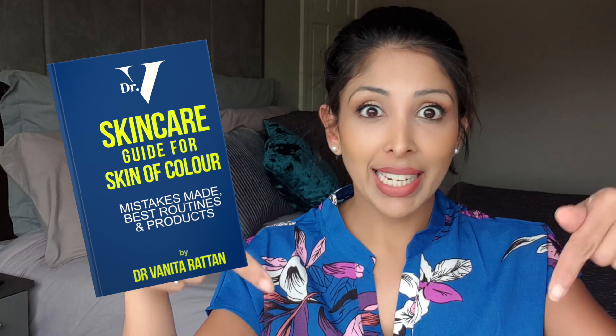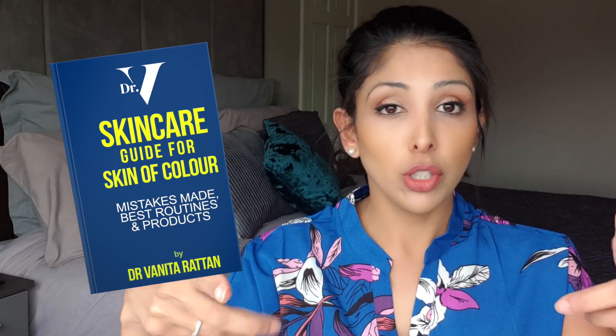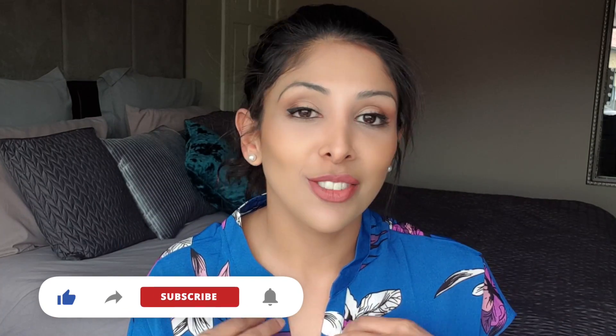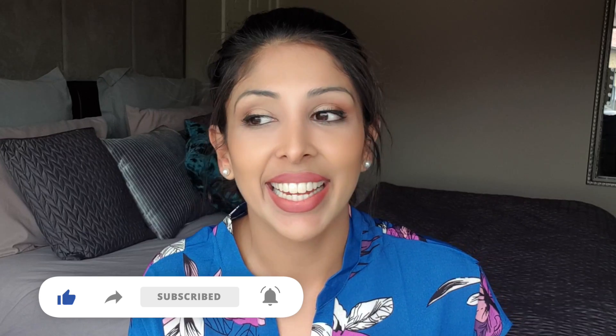I created a free guide for you that teaches you the best ingredients, best combinations, and things to avoid — the link is in the description box below. Please write 'yes' below if this is the content you want to see, or 'no' if I'm not doing a good job, because I need feedback. If there are any other brands you want me to review, I love doing in-depth ingredient investigations, so please write them below. Thank you very much for watching — I appreciate you as always.